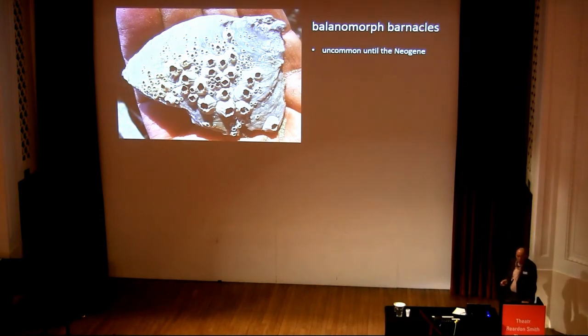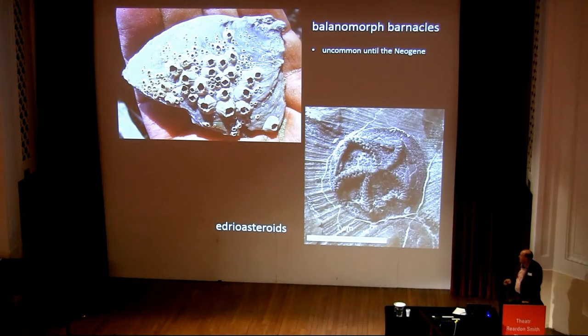Today, barnacles are extremely common — balanomorph barnacles are extremely common encrusting hard substrates, but they didn't really become common until about the Neogene. Cretaceous ones are not so commonly found cemented onto hard substrates. If you go back into the Paleozoic, I like to think of edrioasteroids — this peculiar group of echinoderms — as being almost the functional equivalent of barnacles.